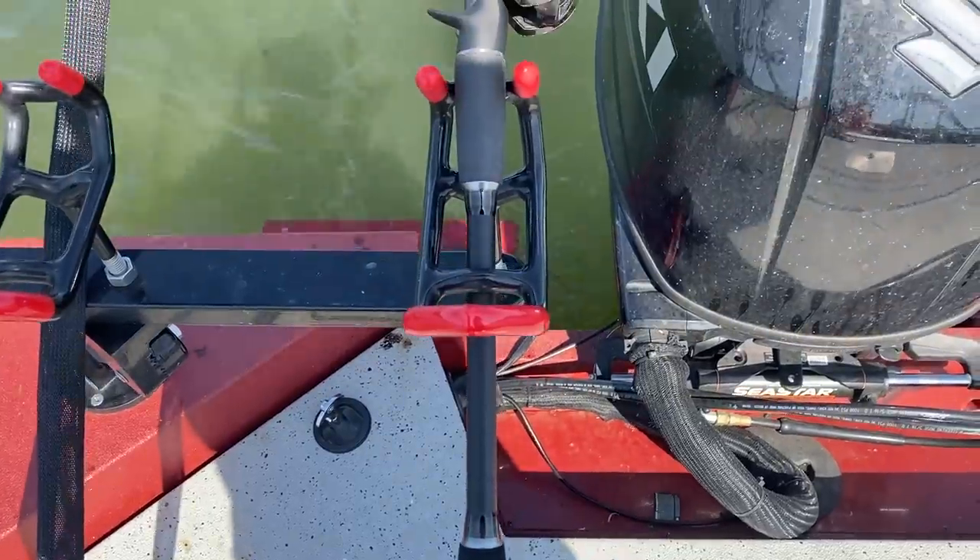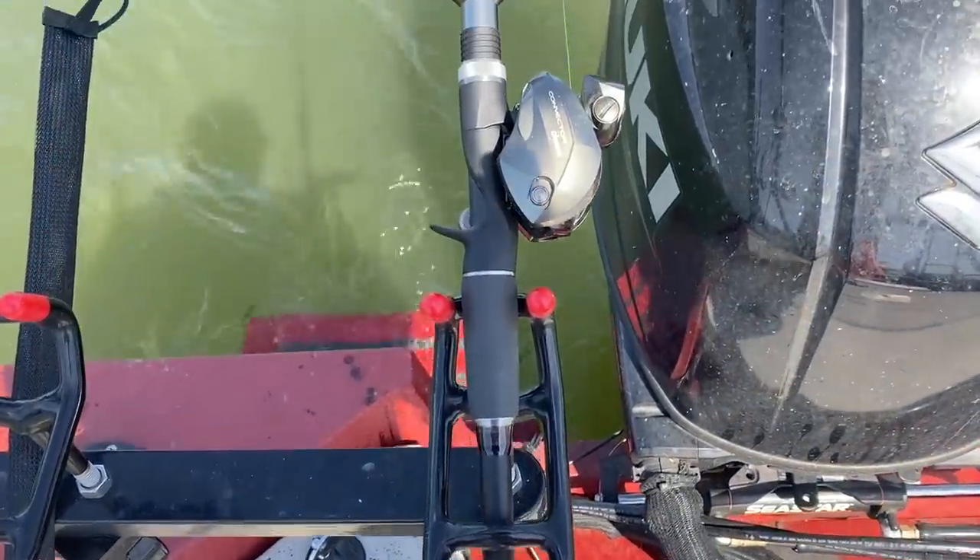Today's gear that we're using to catch these blue cats up here at Guntersville Dam is a bumpin' rod from Big Cat Fever — their 7.6 Heavy Action Bumpin' Rod. Super sensitive, super light. I've got that paired up with a Kuma convector from Tackle Bandit. This is a line counter reel to be able to tell how far I am behind the boat. And then I've got it spooled up with some 65-pound Power Pro Braid to be able to feel every little bite and detail as we're bumping down the river. Let's get back to fishing.